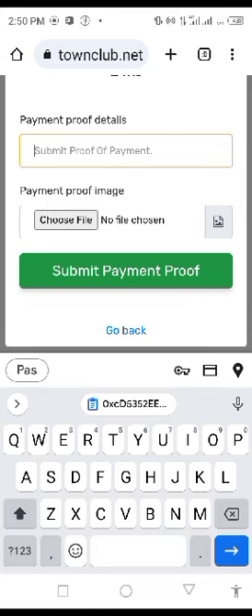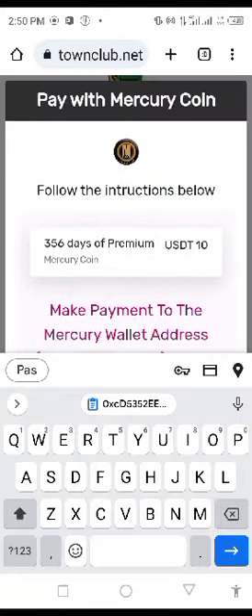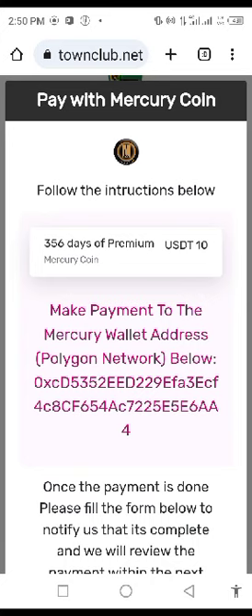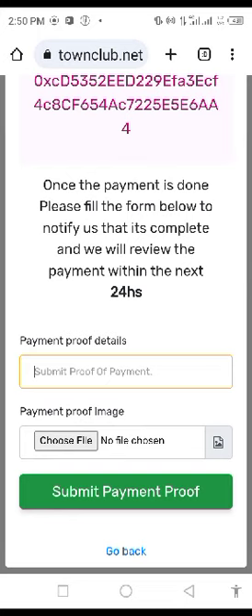Once I click on submit payment proof, my payment will be submitted and then subject to the approval of the admin. This is just how to make payments. I'll also be showing you how to make withdrawals of your Mercury credits, for those of us that are content creators who have made some Mercury tokens. Thank you very much.